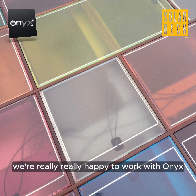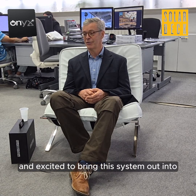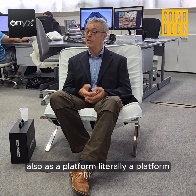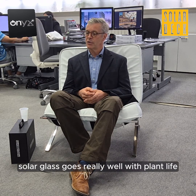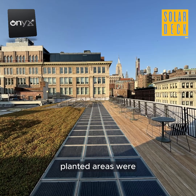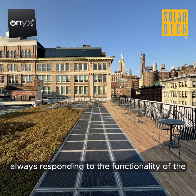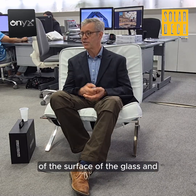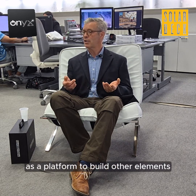We're really happy to work with Onyx and excited to bring this system out into the world. As a platform — literally a platform and a canvas, a beautiful canvas — the solar glass goes really well with plant life, with green roof, with planted areas. We're interested in creating terraced gardens, always responding to the functionality of the surface of the glass and using that base surface as a platform to build and include other architectural elements.